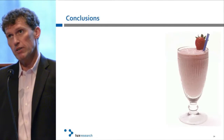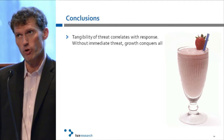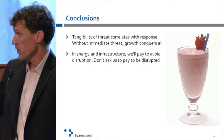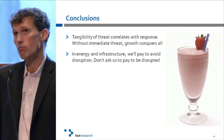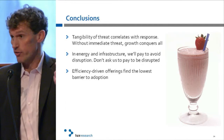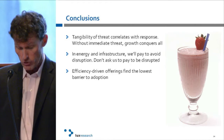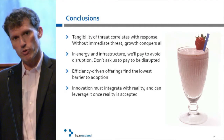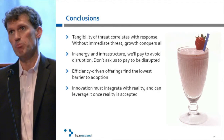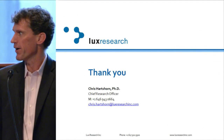Conclusions: tangibility of threat correlates with response. Without an immediate threat, growth conquers all — deal with it, it's who we are, trained over millennia. Safety first, growth second. In energy infrastructure, we will pay to avoid being disrupted. Don't ask us to pay to be disrupted — we will laugh you out of the room. Efficiency-driven offerings find the lowest barrier to adoption. Innovation must integrate with reality. Dream all you want, but at some point you've got to bring it back to reality and leverage reality in order to get it accepted. Thanks for your time.